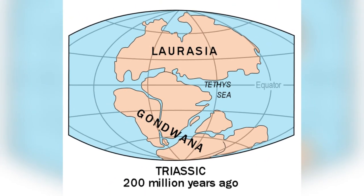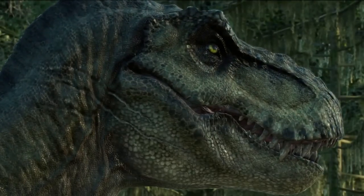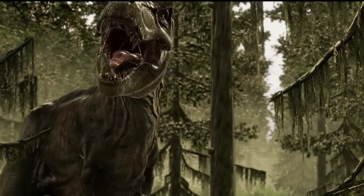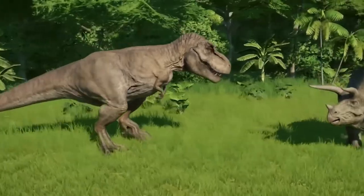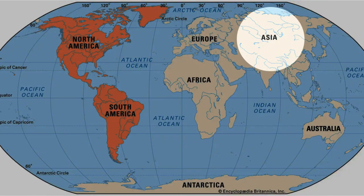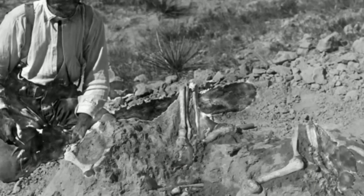Tyrannosaurus roamed the ancient landmass called Laurasia millions of years ago, starting in the Jurassic era, around 66 million years ago. This was towards the end of the Cretaceous period, when they were the big, scary meat-eaters, ruling the roost in places like North America, Europe, and Asia. The first T-Rex skeletons were discovered back in the early 1900s.